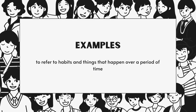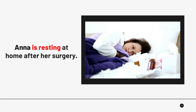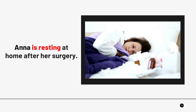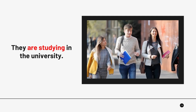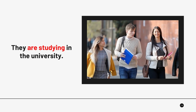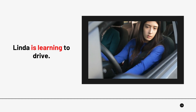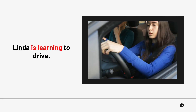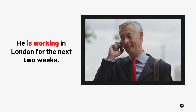Let us look at the second function of Present Continuous Tense: to refer to habits and things that happen over a period of time. 'Ana is resting at home after her surgery.' 'They are studying in the University.' 'Linda is learning to drive.' 'He is working in London for the next 2 weeks.'